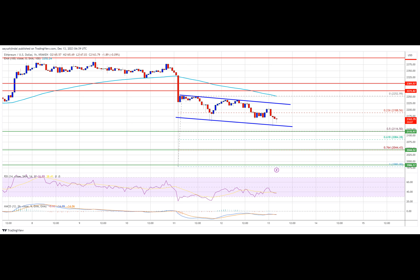Ethereum price attempted a fresh increase above the $2,120 and $2,150 levels. ETH even climbed above the $2,200 level, but the bears were active near the $2,250 level. A session high was formed near $2,252 and the price started a fresh decline like Bitcoin. It was a move below the $2,200 support zone. The price declined below the 23.6% Fib retracement level of the upward move from the $1,980 swing low to the $2,252 high.